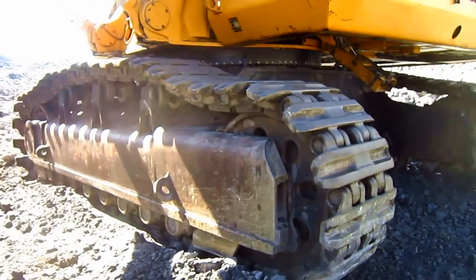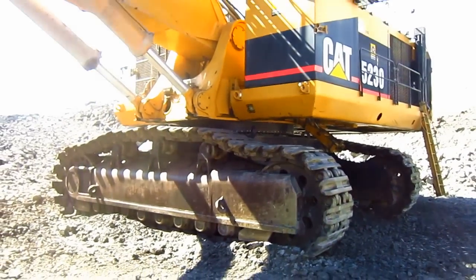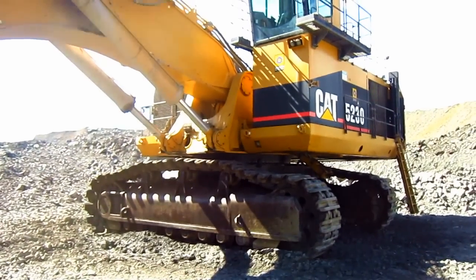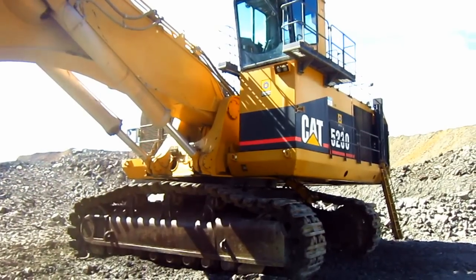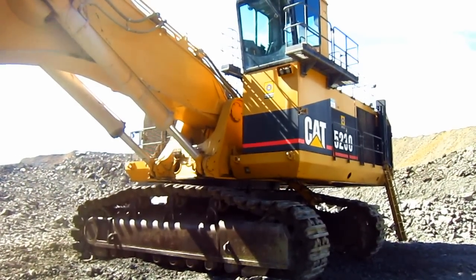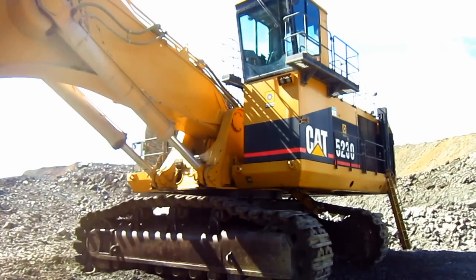This big cat has a top travel speed of 1.5 miles an hour. To help give you an idea of the sheer size of a 5230, this machine measures 24 feet 4 inches tall from the ground to the top of the operator's cab. The overall width of this machine, from end to end of the side rails up top, is 24 feet 6 inches.